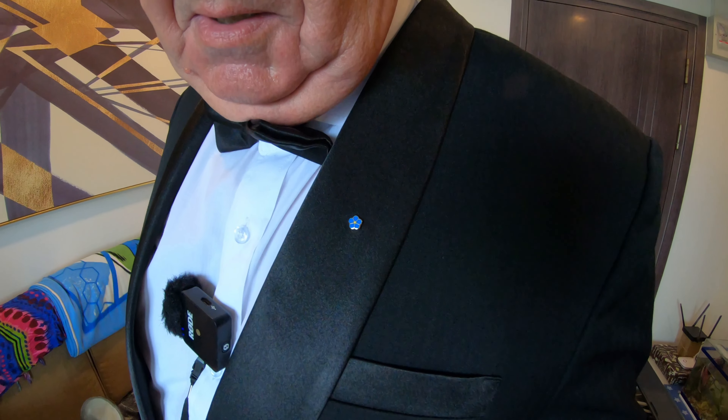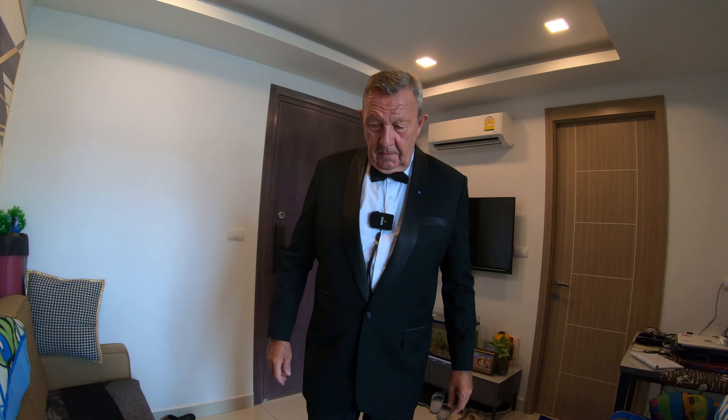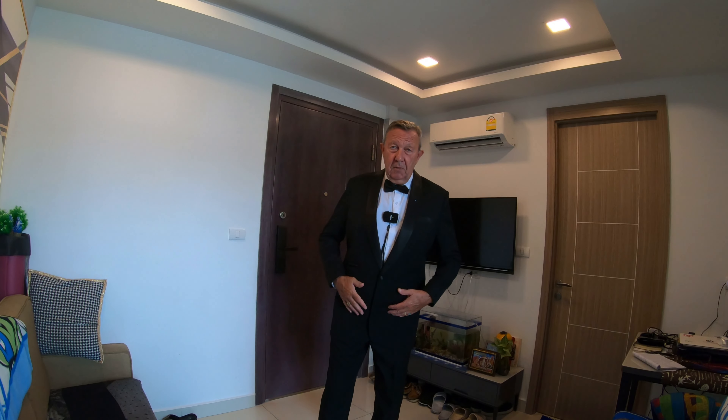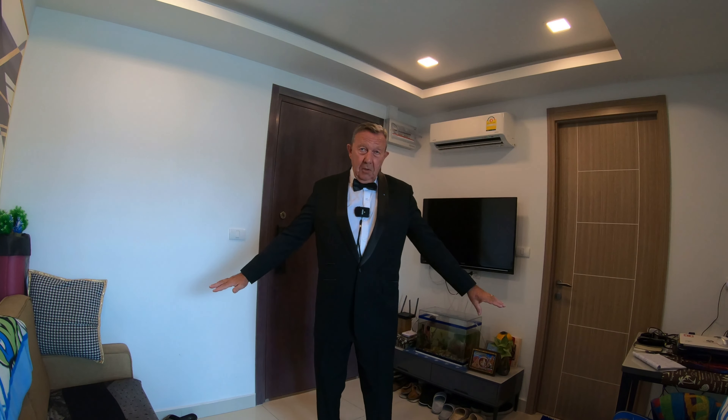And all you people out there going, 'What is this suit for?' — if you know what that is, that little badge, you know where I'm going. So there you have it, that's the reveal, finally, and the suit made. I'll give you the details below.